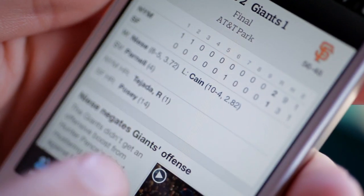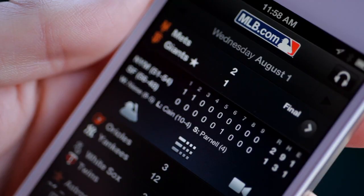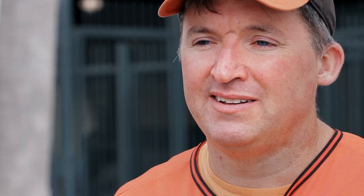The MLB At Bat app for iOS and Android costs just $10 for the rest of the season. It's got in-game box scores, live highlights, pitch-by-pitch data, and even radio broadcasts, home and away.